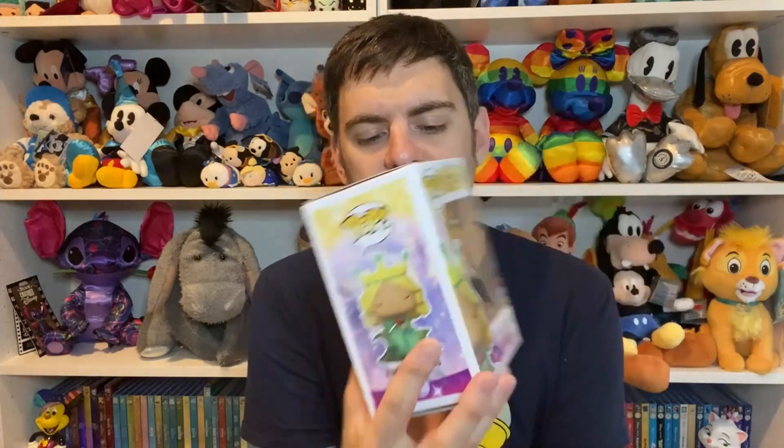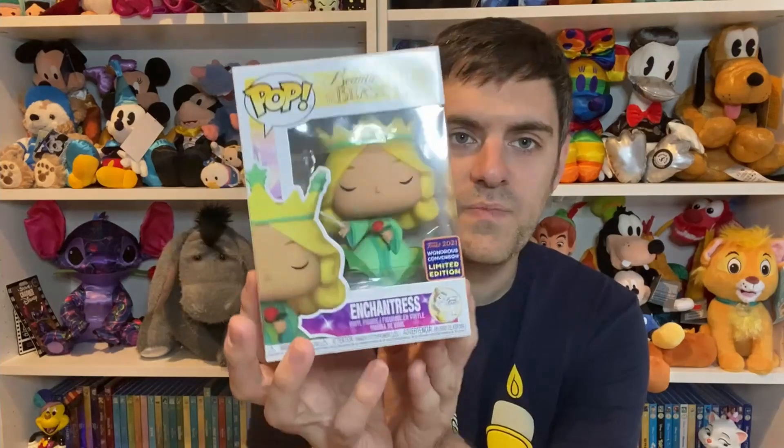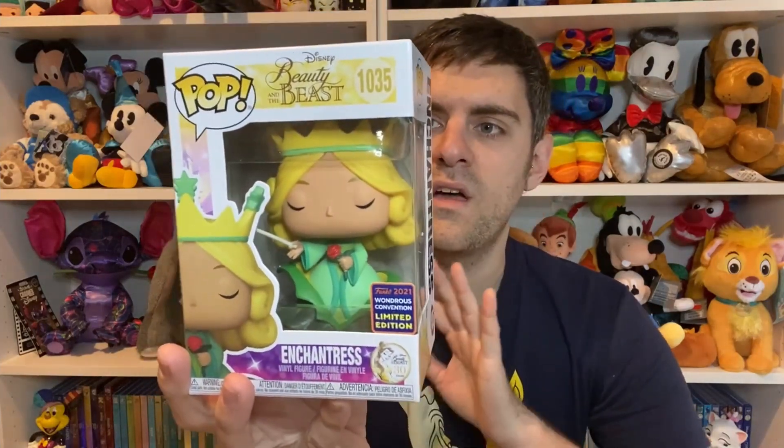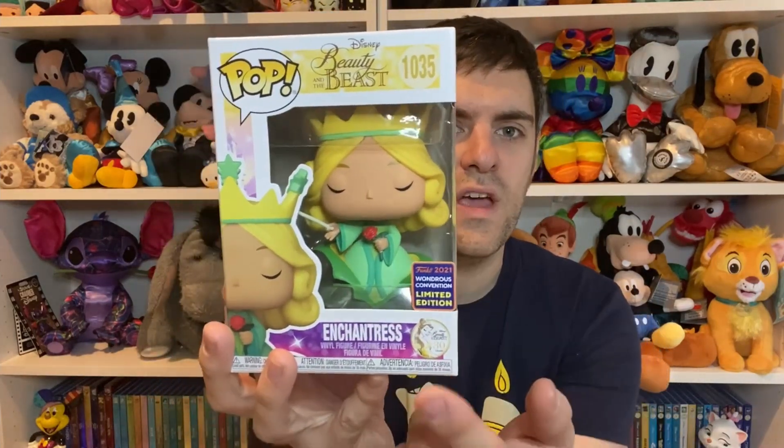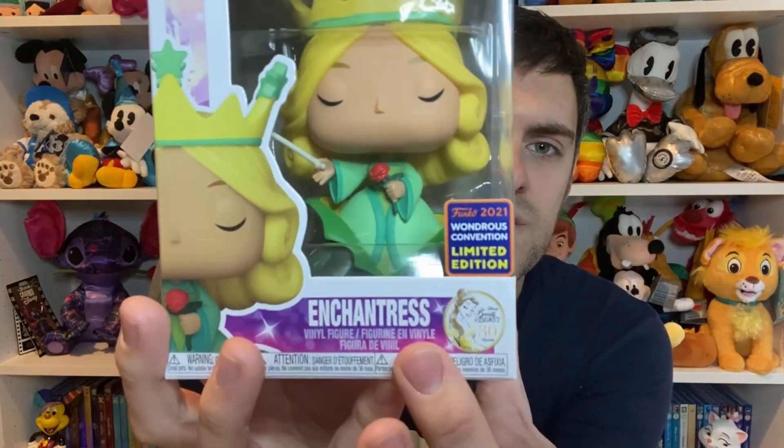Next up, let's do the Beauty and the Beast ones. I've just realised that I said only two of these were exclusive convention ones, but technically five of the six are — because the Scarlet Witch was a Hot Topic exclusive and these two are both exclusive too. They are, of course, from Beauty and the Beast, and this first one is the Enchantress. She is a Wondrous Convention 2021 limited edition. I love the colouring and the box design for the 30th anniversary, because Beauty and the Beast is 30th this year. Here is the logo right here.